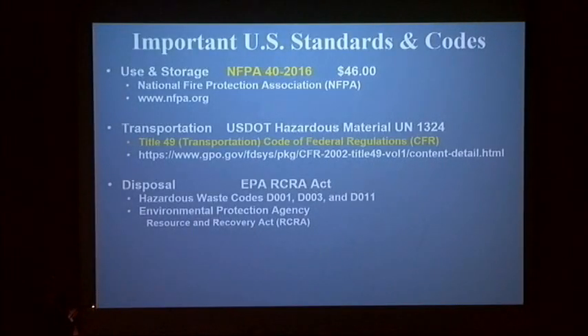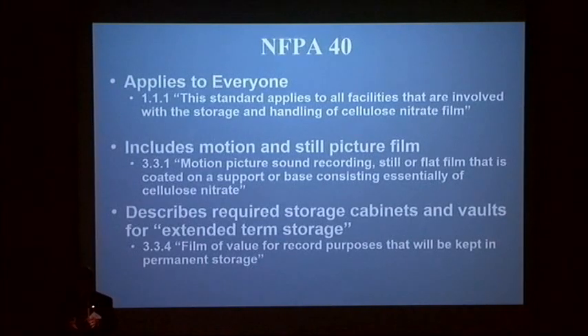As a fire standard, NFPA 40 is typically cited in most building codes in the United States, and it's a frequently cited standard outside the U.S. by other governments and national entities. There are rules about transporting and disposing of nitrate. NFPA 40 just had a revision in 2016, and that's where there's a lot of really good news. If you have nitrate material, you really should be familiar with NFPA 40 2016. It's not particularly expensive — about $46 and downloadable. It applies to everyone, whether you have still picture film or motion picture film.